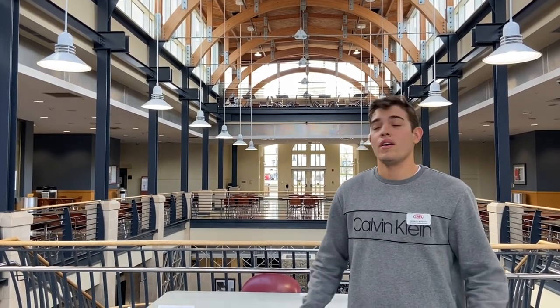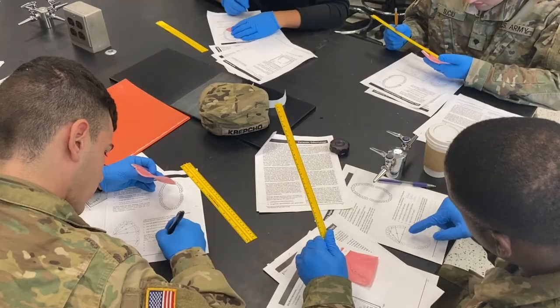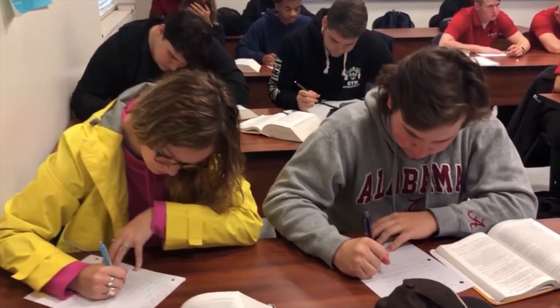So here inside the atrium — this is what we call it — this is where most students will come out, just chill, maybe grab a bite to eat in between classes, talk to some friends. Here to our right is the Peter Boylan Hall, that's where most of our sciences and math classes are. To our left is our Zell Miller Hall, where most of our humanities classes are.